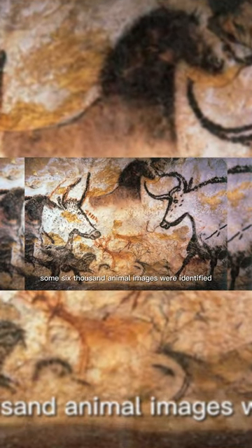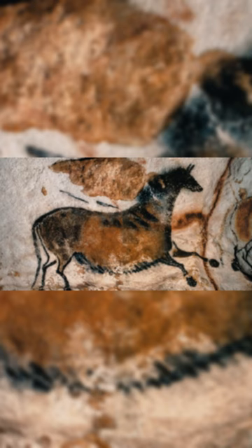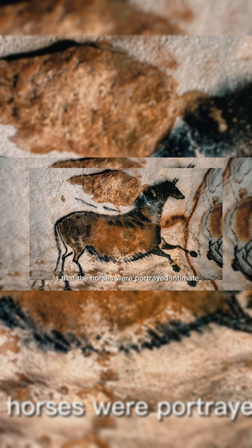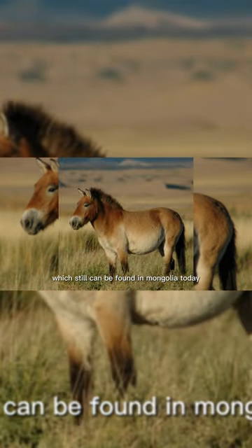Some 6,000 animal images were identified, including bucks, ibex, bison, bears, birds, and even rhinos — but among them, horses are by far the most common presence. What's most striking is that the horses were portrayed as intimate, affectionate, and familiar. With their stocky frame, short legs, and spiky mane, they look quite similar to Przewalski's horse, which can still be found in Mongolia today.